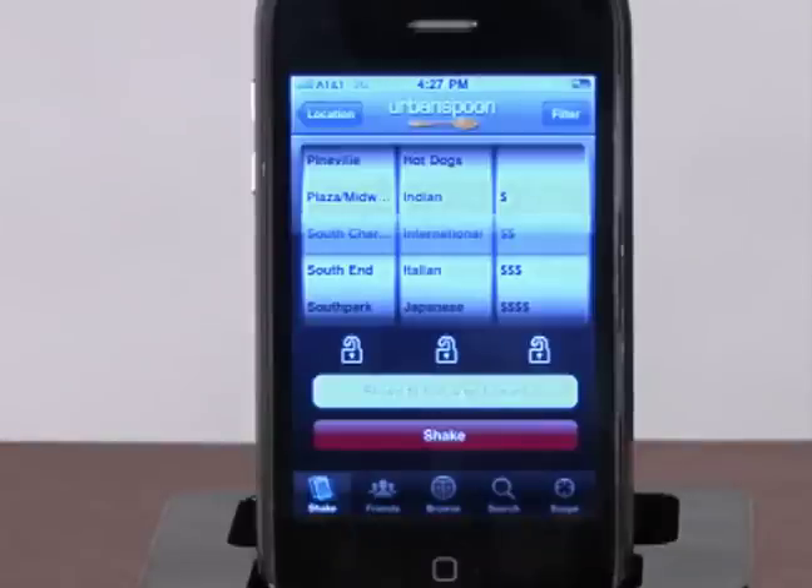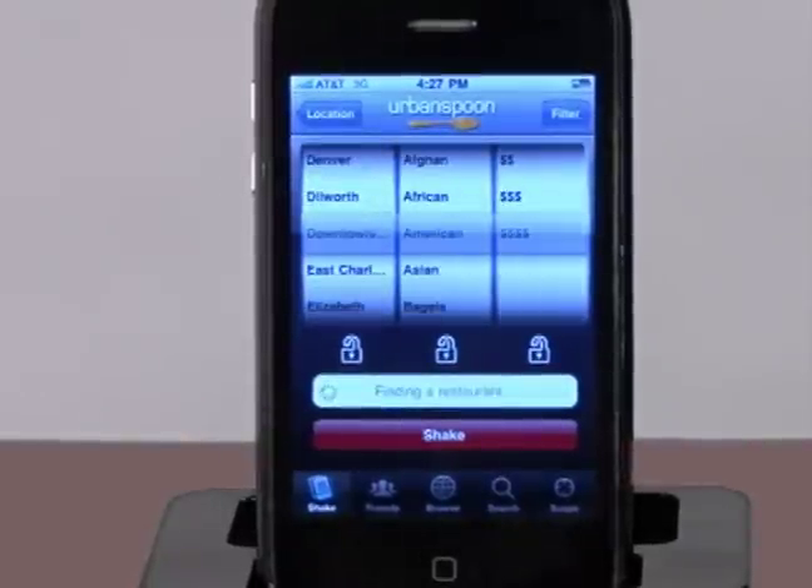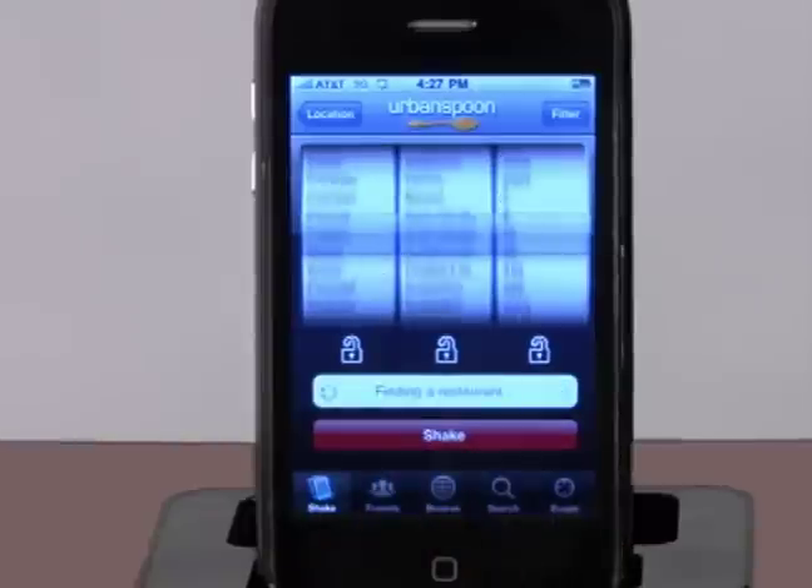To activate the slot machine, simply give the phone a hard shake. The dials will spin around a few times and you'll be presented with a suggested restaurant. After the slot stops spinning, the app chooses a close city, a food style, and a price range. You can then lock in any of the three options and spin again to find something more specific.